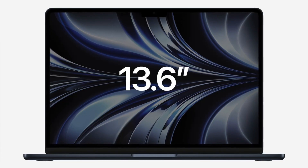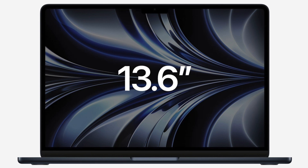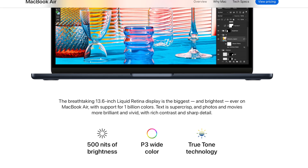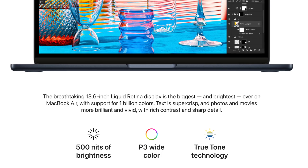The display is slightly bigger on the M2 MacBook Air because of the thinner bezels, but this does not have mini LED like the MacBook Pros — it still uses LCD tech. It is slightly brighter at 500 nits, but apart from that it's going to be a very similar experience to the existing M1 Air.